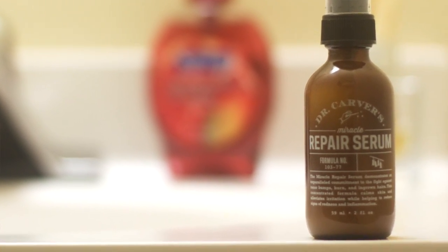My aftershave is a product called Dr. Carver's Miracle Repair Serum. I featured this in my unboxing a few videos back from Dollar Shave Club, and this stuff has proven its weight in gold. I rub it on as soon as I'm done shaving and rinsing — it's instantly cooling, it doesn't get sticky or gross. This stuff is pretty spectacular, and you can get it at DollarShaveClub.com.